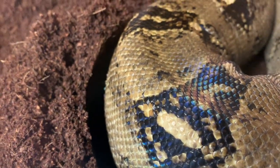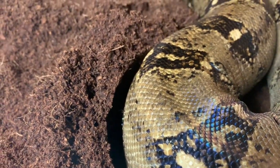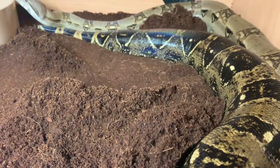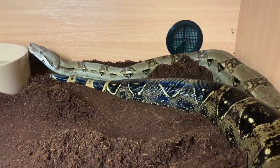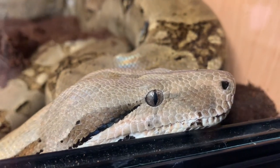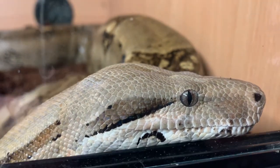Medusa displays the lightest coloration of the siblings, with mostly pale gray scales and an almost completely white underbelly, while retaining the contrasting characteristic dark tail. With eyes like ice-cool galaxies, she's a truly stunning snake.